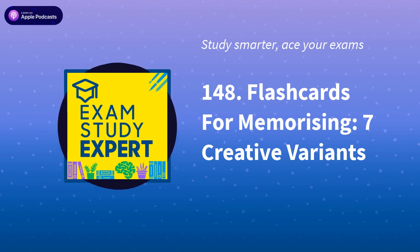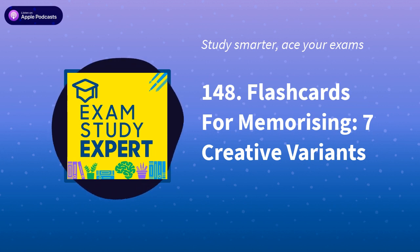Thanks again for listening. Lovely to have your company, as always, and I just want to finish by wishing you every success in your studies. If you've got exams coming up, you can now get all of William's favourite tips and tricks to save you time and get you higher grades, all in one handy cheat sheet. Grab your copy at examstudyexpert.com/freetips. Thanks again for listening and see you soon.